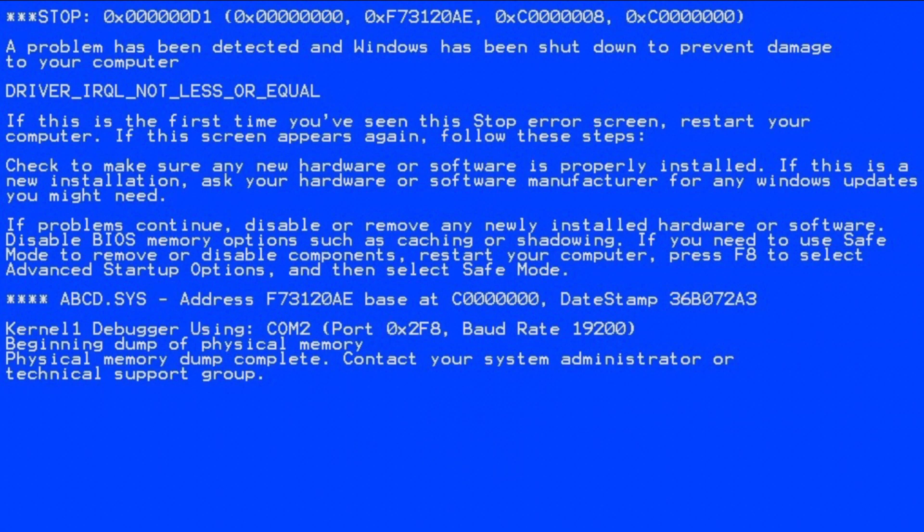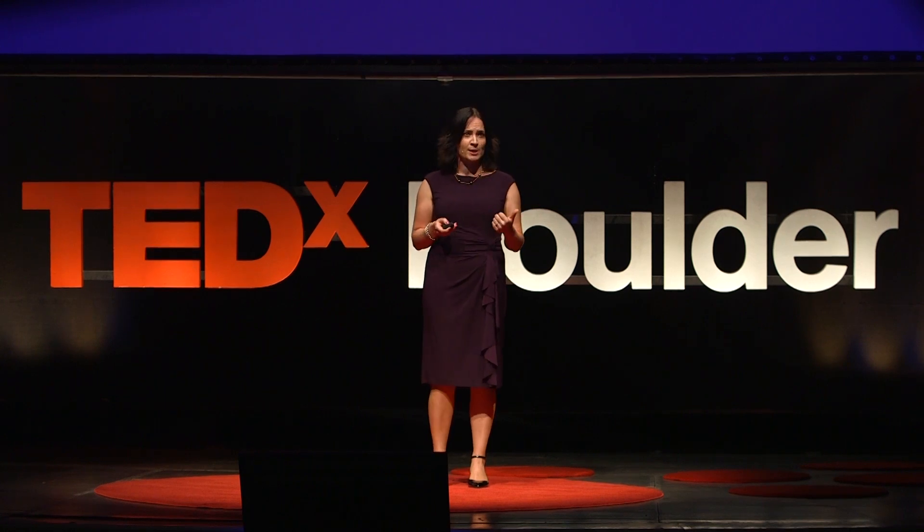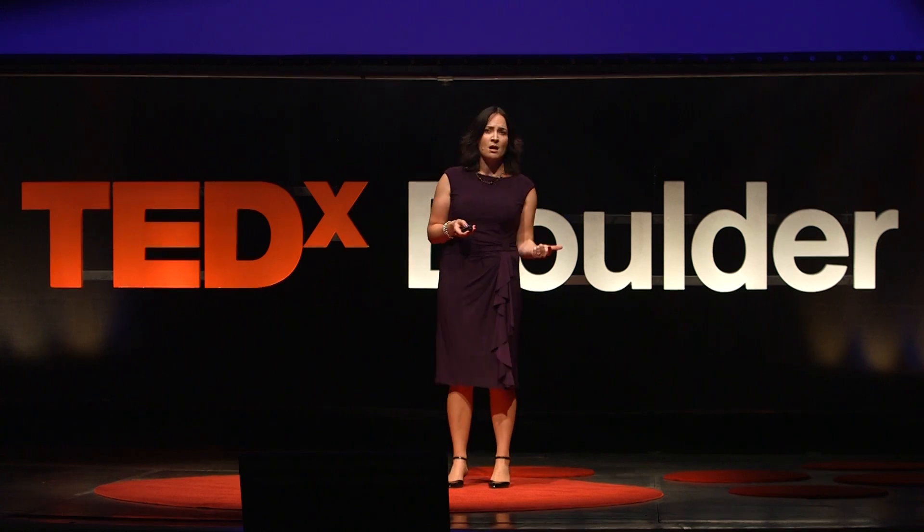Bam! Our blue screen of death. Now, it wasn't really the blue screen of death because we weren't running Windows XP. But it was the spacecraft equivalent, known as safe mode. The spacecraft thinks it's in danger, closes down all non-essential systems, and calls home. So we're not taking any data just ten days before we explore a new world — seems like a bad idea. And we have a very limited time to coax this spacecraft back into working order.